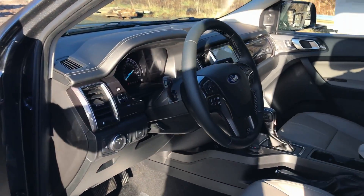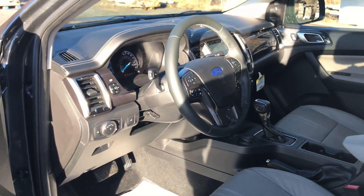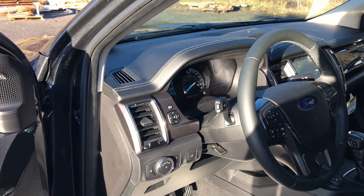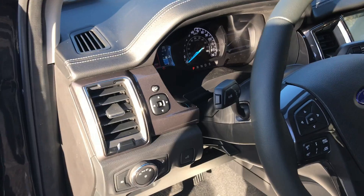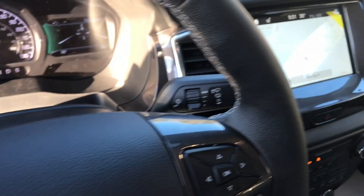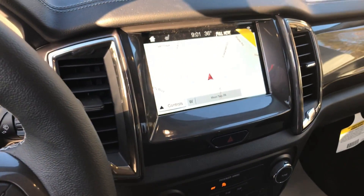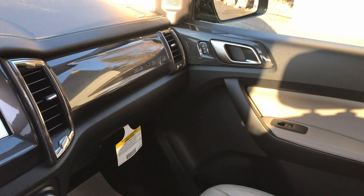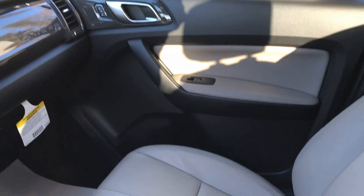Now let's check out the interior. If you've been in any Ford products lately, you'll notice a lot of similarities between the steering wheel, the dash layout, and the radio. For some reason they decided to put the mirror switch on the dash instead of on the door panel. The 501A package includes SYNC 3 with navigation, a B&O stereo system with 10 speakers, and a remote start.